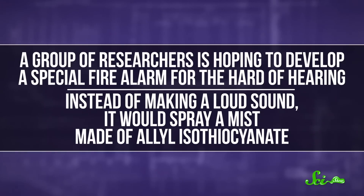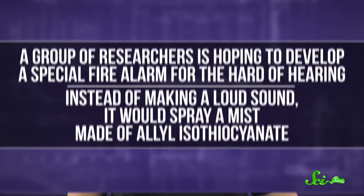But in the meantime, some are harnessing its powers for good. A group of researchers is hoping to develop a special fire alarm for the hard of hearing. Instead of making a loud sound, it would spray a mist made of allyl isothiocyanate — basically a wasabi alarm. Because it's probably better to have the feeling of fire in your nose than to have an actual fire at your feet.